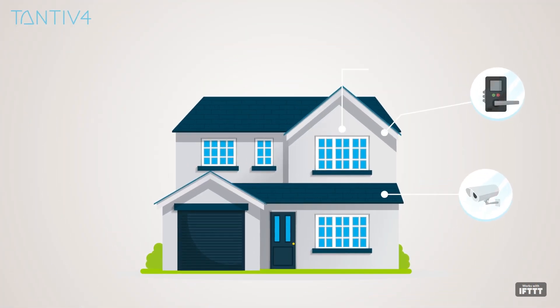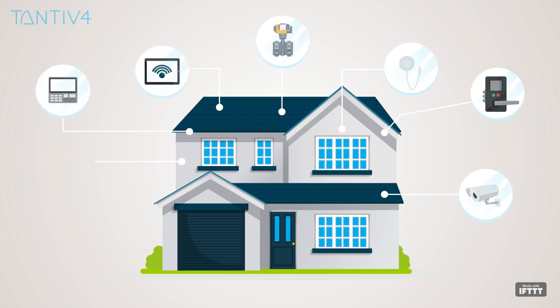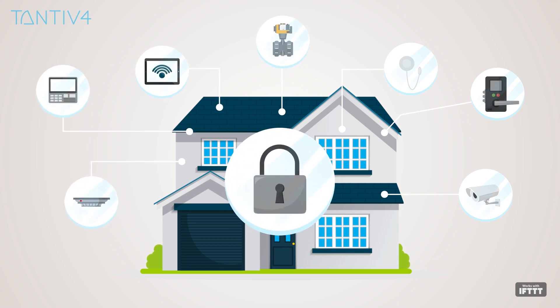Smart cameras, door locks, and other smart devices help keep a close eye on your home to ensure that it's protected at all times, wherever you are, ensuring security for your home.